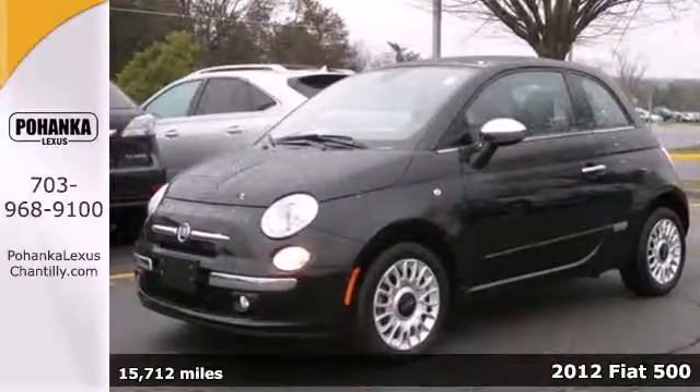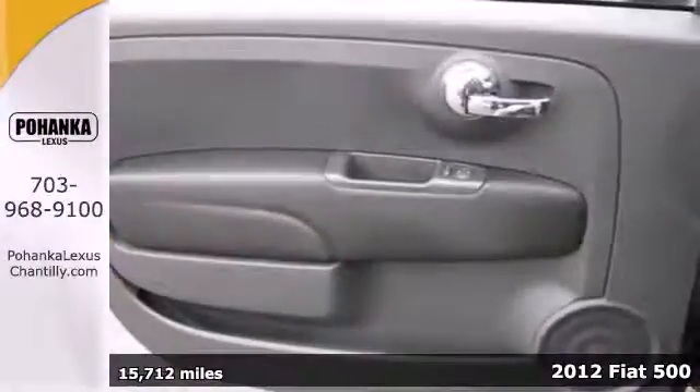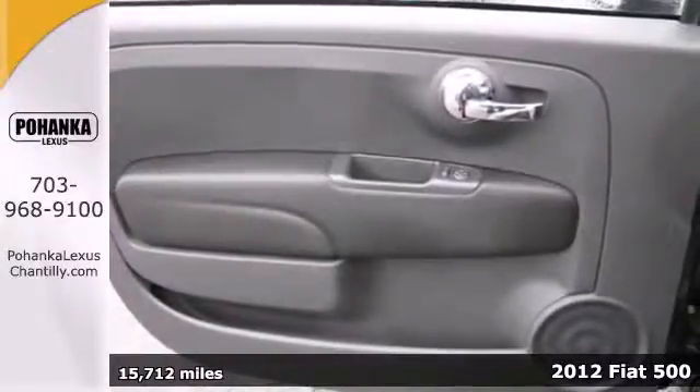It's a 2012 Fiat 500, retro cute and fun to drive. This Fiat will keep gas money in your pocket.